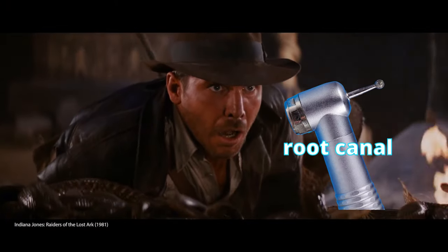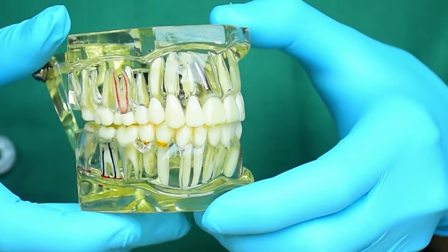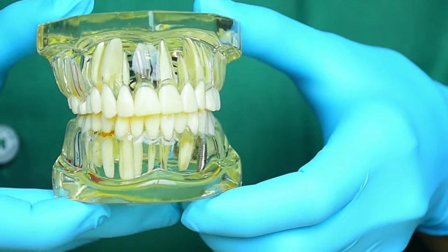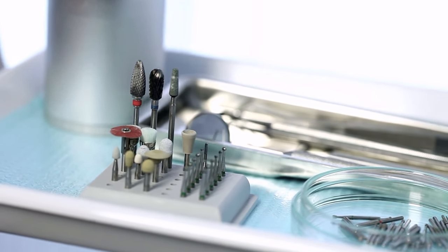Many people wince at the thought of painful dental procedures such as root canals and tooth extractions. Dental implants are an increasingly common procedure, yet the potential pain they may cause continues to fuel uncertainty and anxiety in patients.